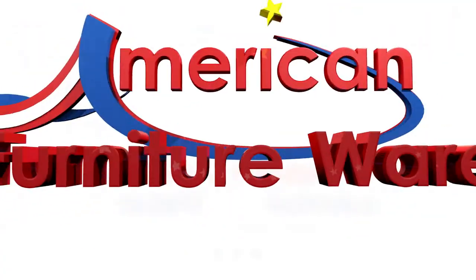If this space inspires you, you can find this sectional and everything in this room at American Furniture Warehouse.